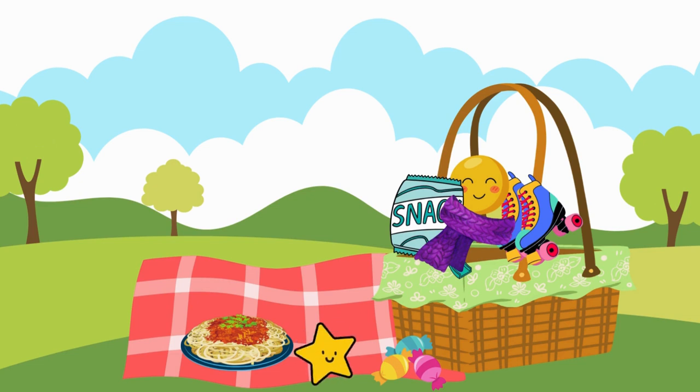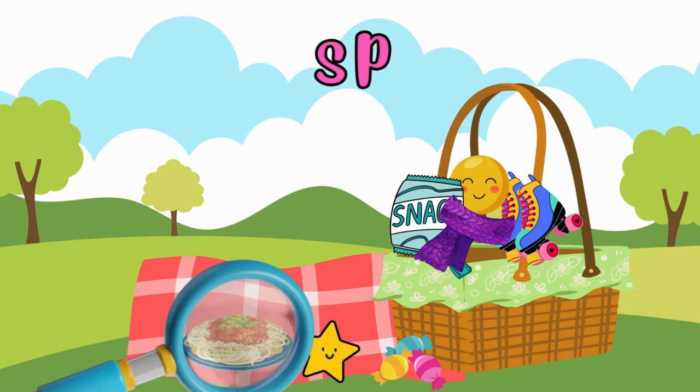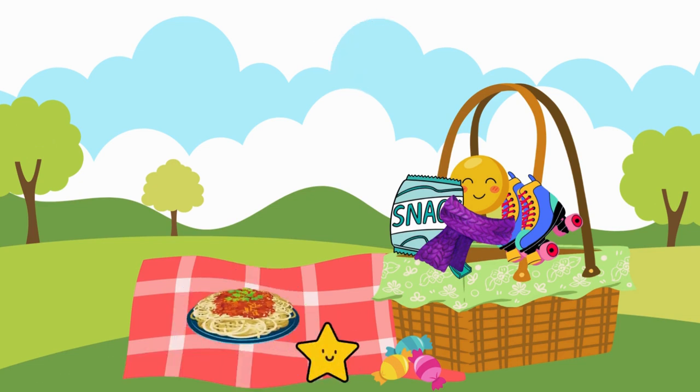All right, let's explore the SP blend. What item starts with the SP sound? Perhaps spaghetti?